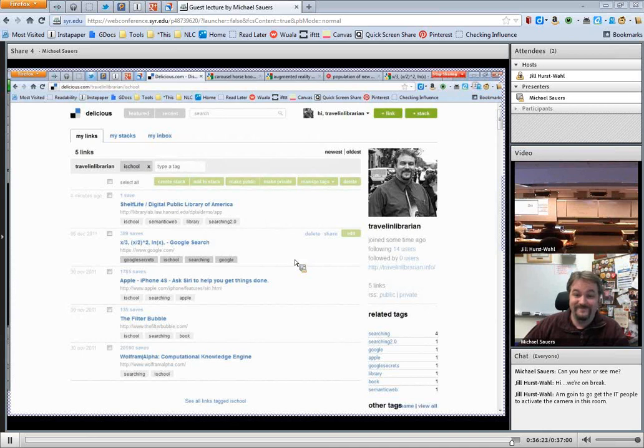Jill thanks Michael and mentions she'll see him in about four months at Computers and Libraries. Michael signs off: thanks everybody, Jill has my email and everything, so feel free to drop me a line if you've got any other questions. I'm here to help.